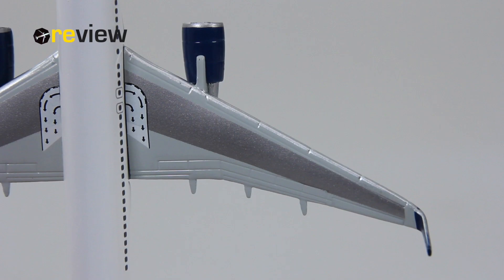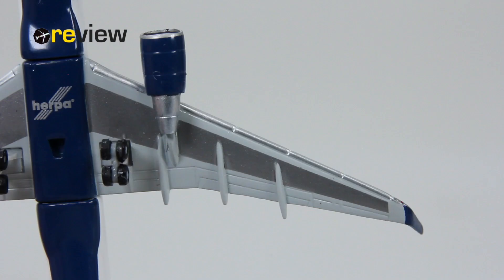From there we can go to the wings on the upper side, which are very nicely detailed including the markings for the emergency exit. If we take a look at the underside, that is also very nicely detailed. In fact, the wings of this aircraft model are really, really nicely made.